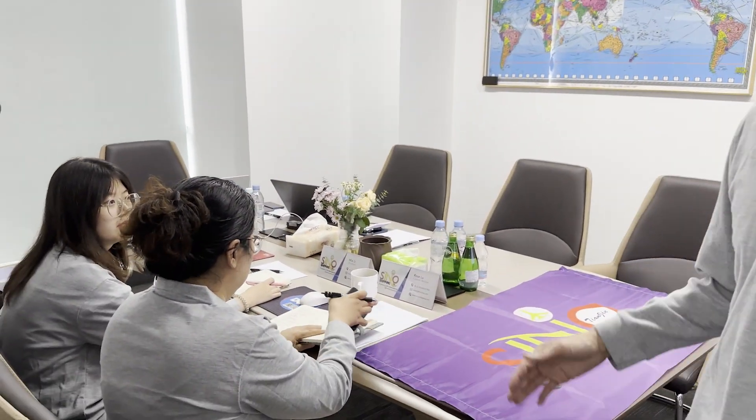In here we have the Sino Shipping room, especially for Tianjin. We have the team here who handles all your shipments and inquiries. I'll introduce them to you at a later stage — they are in a meeting right now. Our Sino Shipping team is currently in a meeting with our offices in China.